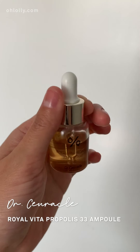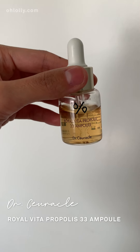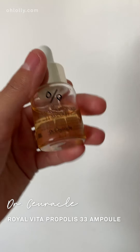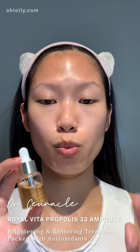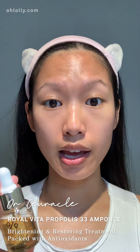My current skincare goals for the summer are to brighten my skin and to hydrate my skin. I got the Dr. Sewerkel Royal Vita Propolis 33 ampoule. An ampoule is a supercharged version of a serum because they have a higher concentration of active ingredients. The key ingredients for this ampoule include vitamin C, propolis, and royal jelly extract, all of which serve to brighten and hydrate my skin. And that's actually what I noticed using this after a month — an overall brightening of my skin tone, which I'm really happy with.